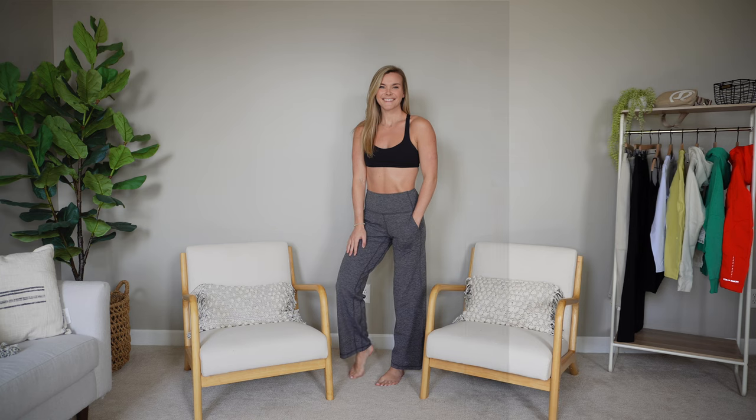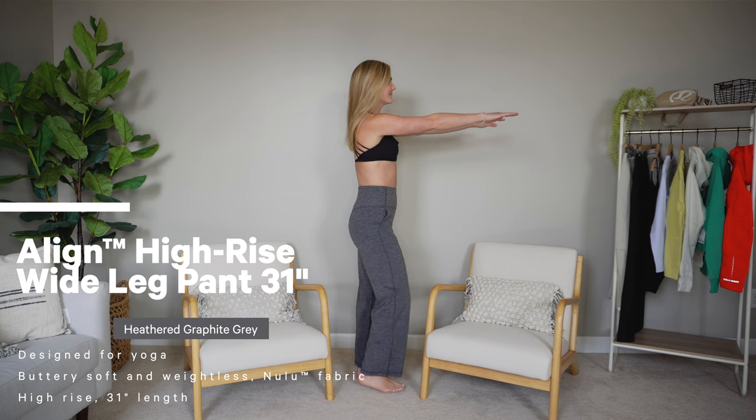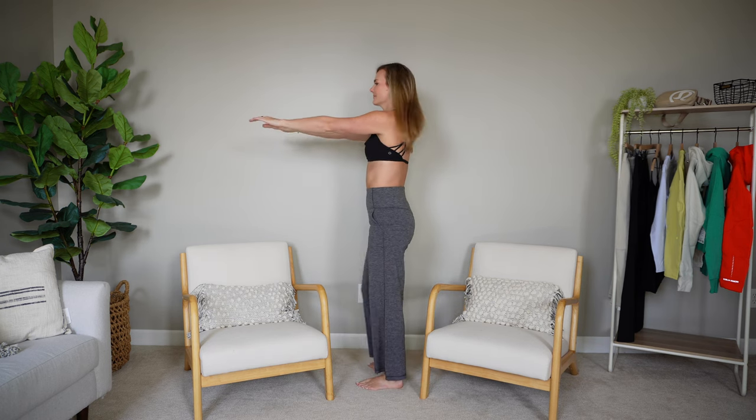Last but definitely not least for the pants — these are the ones I was most excited for. I'm a little bummed because I feel like they're just a hair too short on me. These are the Align High Rise Wide Leg Pant, 31 inch. If it was a 32 inch they would fit me perfectly, but I don't want to say they look like floods — it's more that my whole ankle is showing and I just don't love that. Because it is an Align pant variation, it's the Nulu material — buttery soft, very stretchy, low compression, very comfortable.